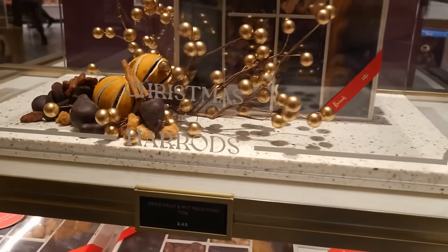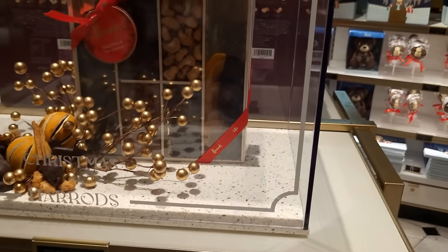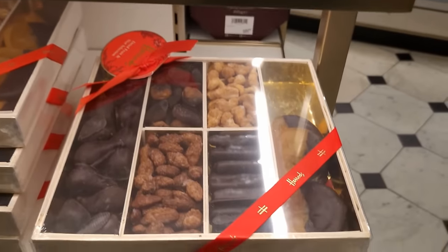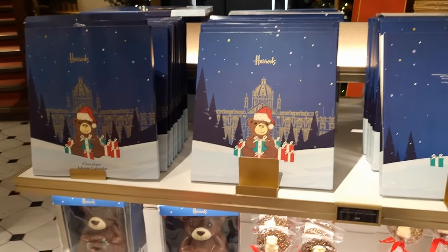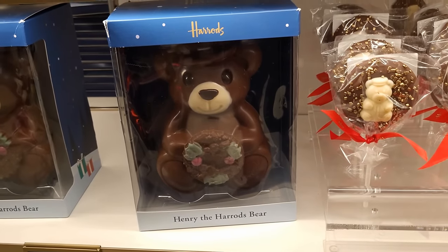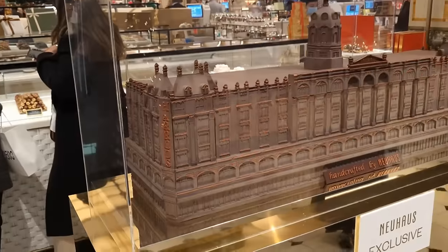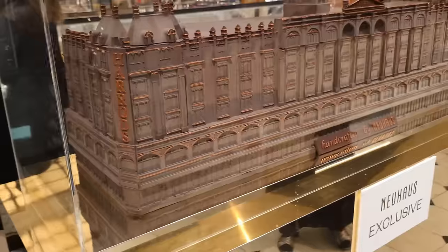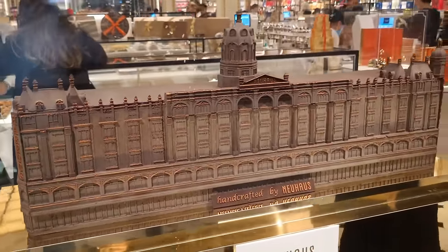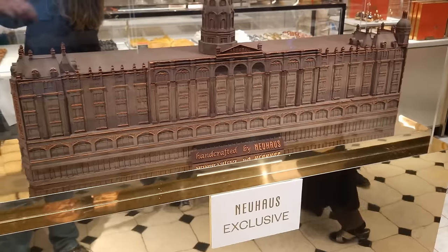These must be some fruit and nut selection — £45 for this box. I might go for the budget version. In the category of almost too lovely to eat — how about this? Henry the Harrods Bear, £25, but pure chocolate delights, and these went down well. I got some for the family. Want to see Harrods in chocolate? This is it. This has been handcrafted, which is absolutely incredible, by a chocolate company I hadn't heard of before. This is the whole front of Harrods — absolutely incredible. And it's not for sale, so you haven't got to worry about transportation. It's purely there for show.